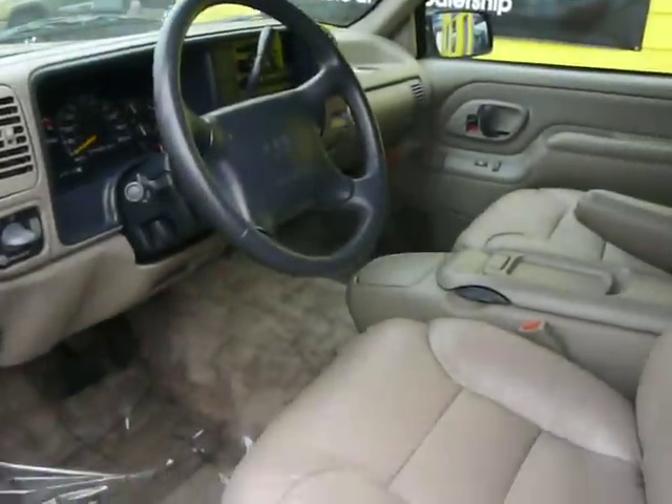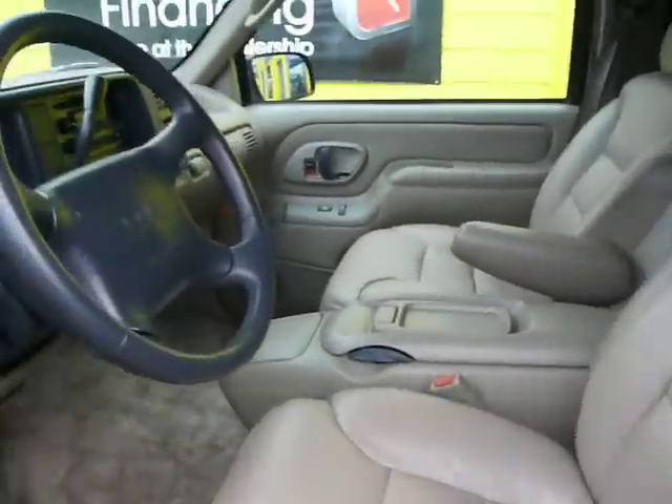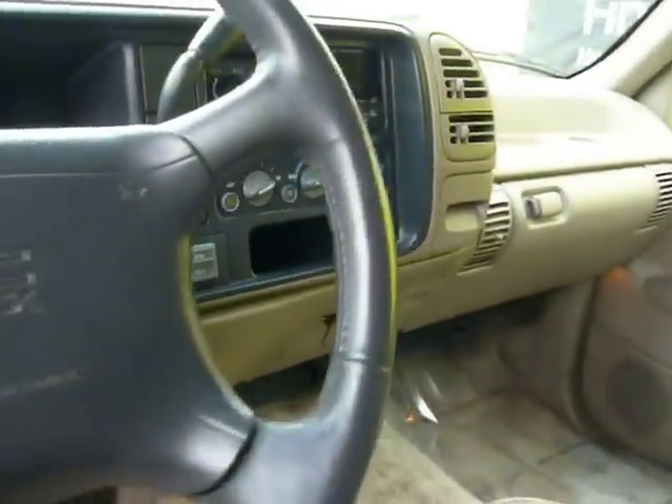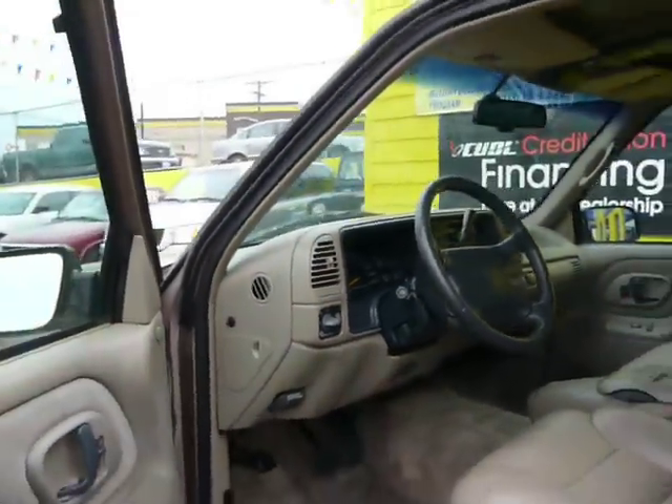SLT. POW. It's got leather. POW. It's got a CD player. POW. It's got a steering wheel. POW. It's even got four wheel drive and AC. POW POW — double POW.